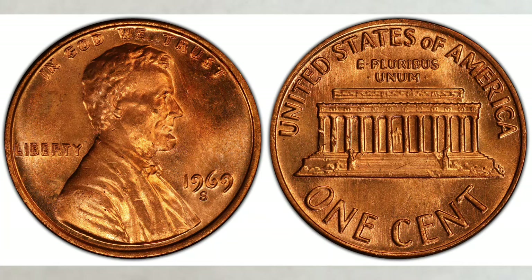Stepping up, this 1969-S DDO graded MS-65 red sold at Stack's Bowers for $126,000. This is the latest sale of the coin in this grade — truly amazing values.